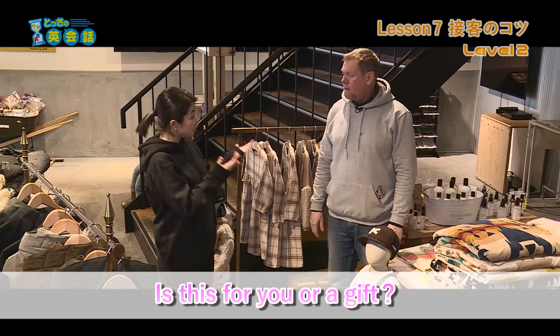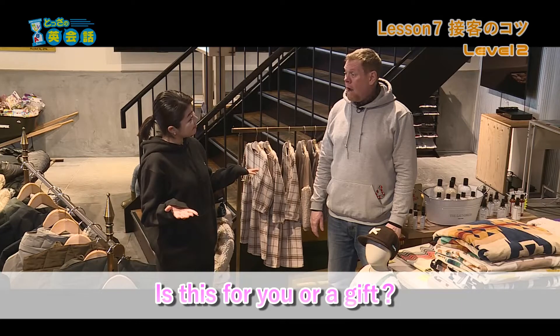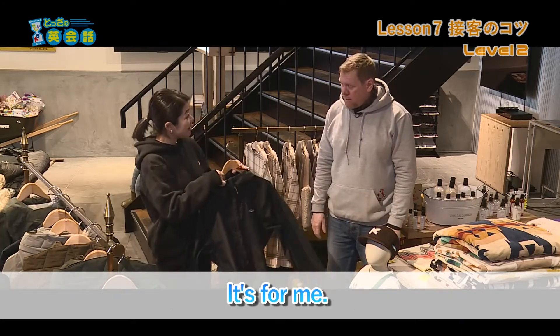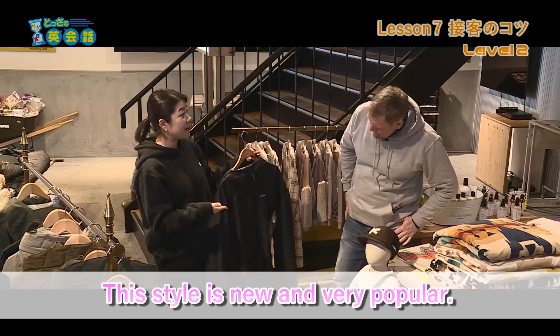Is this for you or a gift? It's for me. This style is new and very popular.